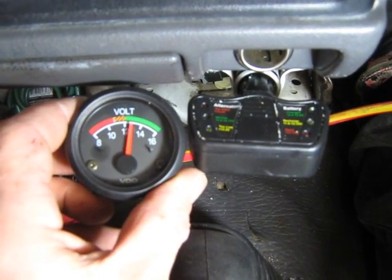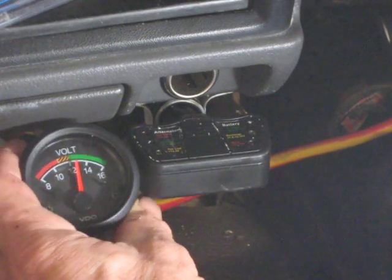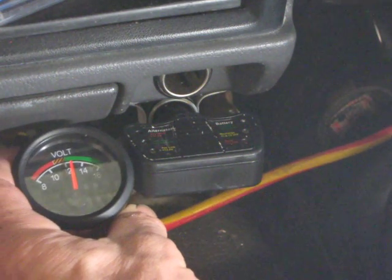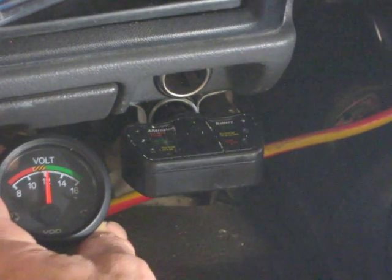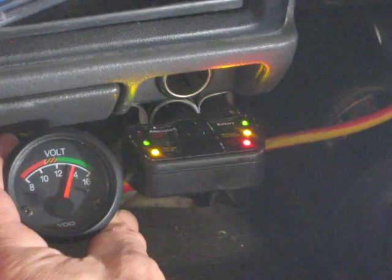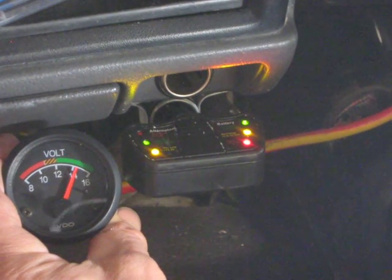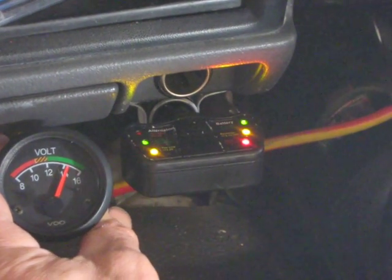I've got the two gauges together and I'll just show you how they work. There's the voltmeter, and the alternator and the voltmeter on the right hand side. I'll start it up now — I'll turn the key, put the ignition on first. Now I'll start it up.